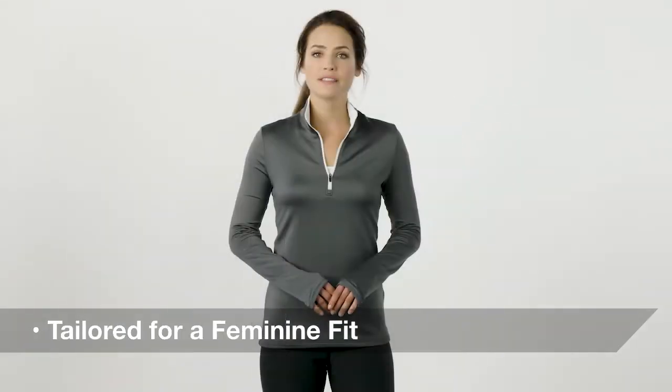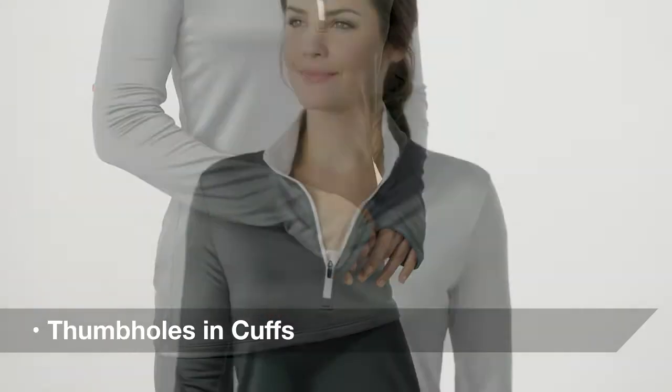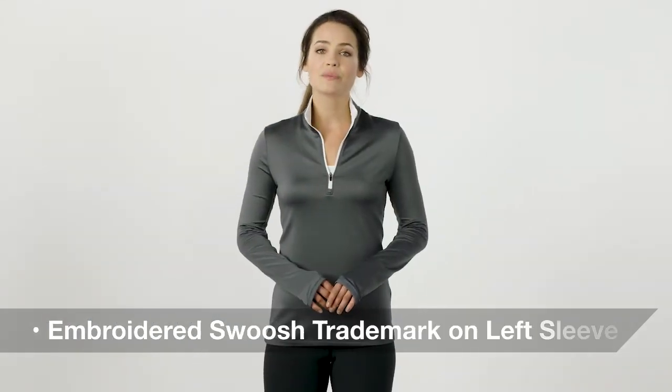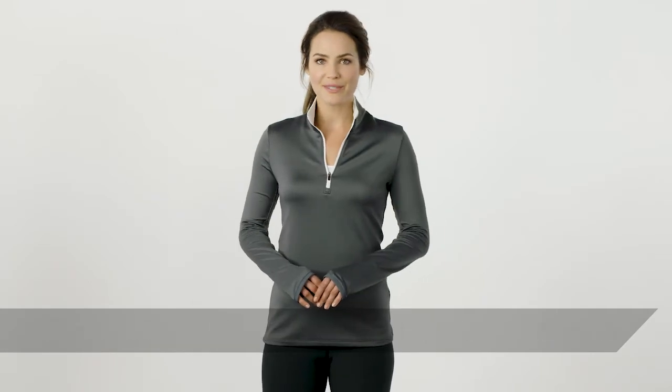Tailored for a feminine fit, its half-zip enables breathability and thumb holes in its cuffs help keep your hands warm. The contrast collar and zipper create a sporty style, and its Swoosh trademark embroidered on the left sleeve is an important co-branding opportunity.